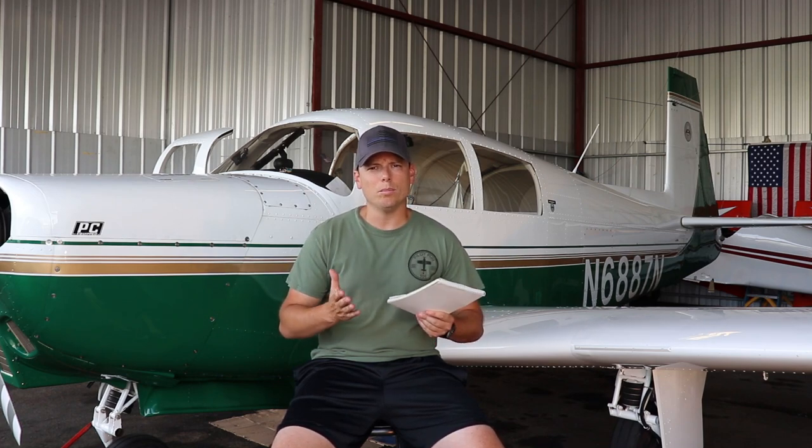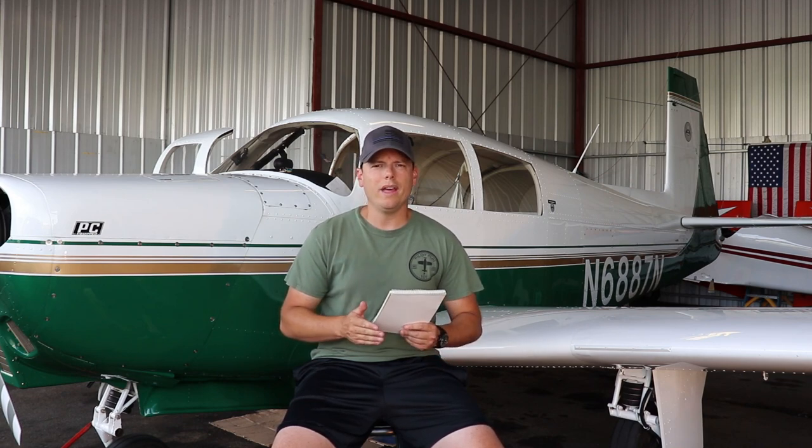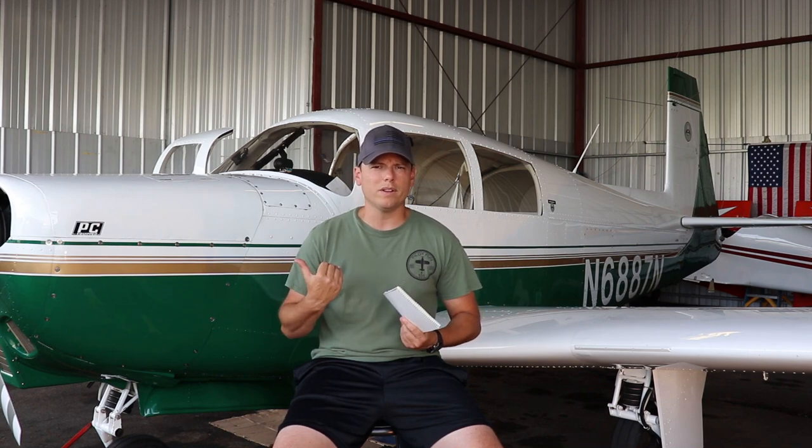There's also the Mooney 201, which is about a foot longer with a little more room for back passengers and a 200-horsepower fuel-injected engine. This M20C has a 180-horsepower Lycoming, but I didn't need all that. It's about six or seven knots slower than the 200-horsepower Mooney 201, but it also has a lot of speed mods on the plane that came with it, so it's a pretty fast Ranger.